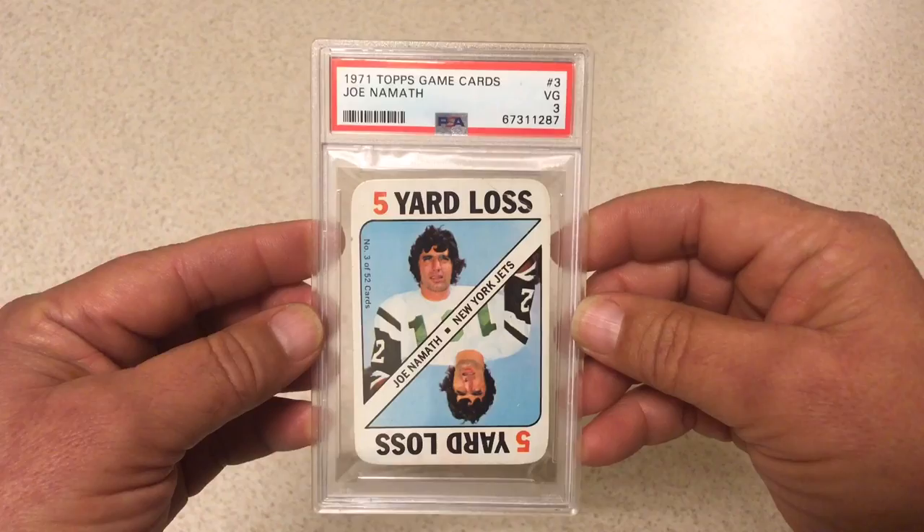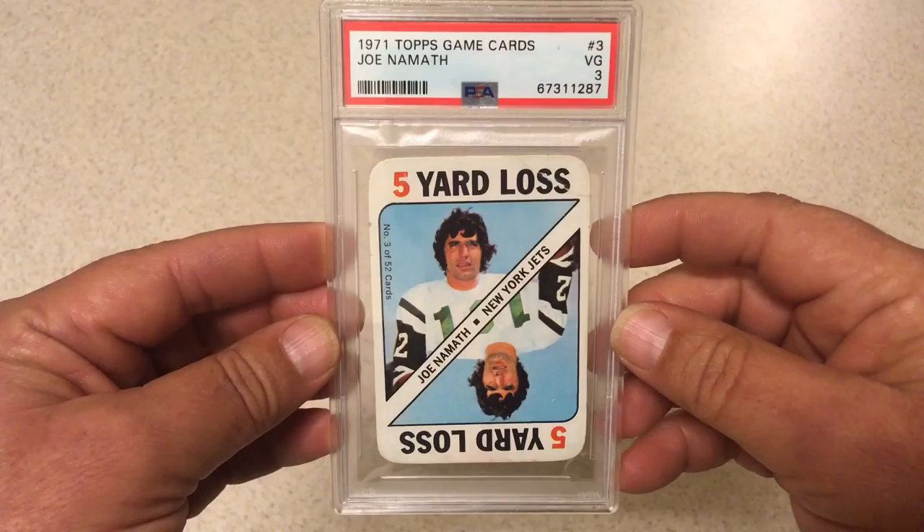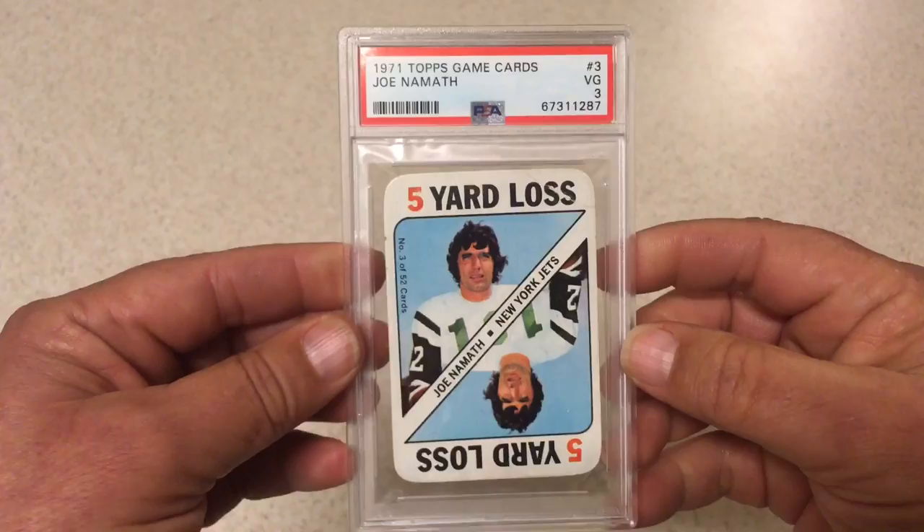This one got a 3. There's definitely issues — it's got a chip over here and a big crease right up in the top right-hand corner. But Hall of Famer, and kind of a rare card — not a whole lot of these are graded. So I figured why not, might as well throw it in and get it slabbed: Joe Namath.